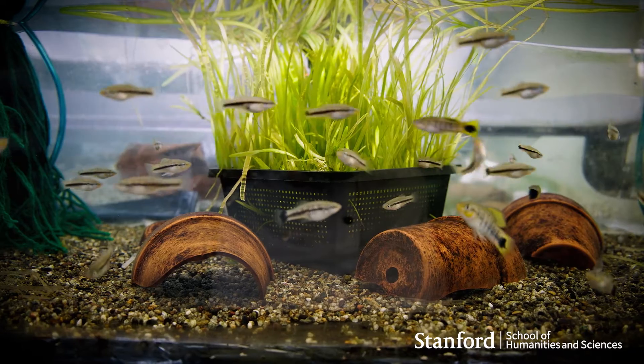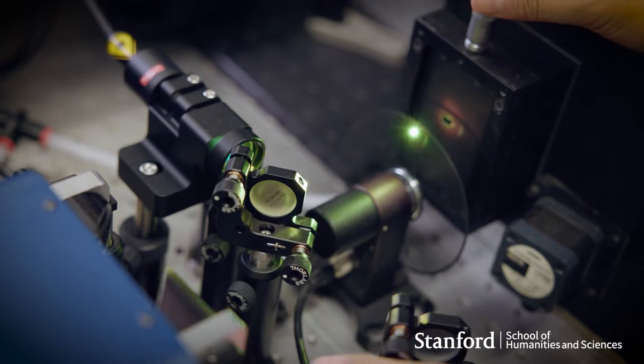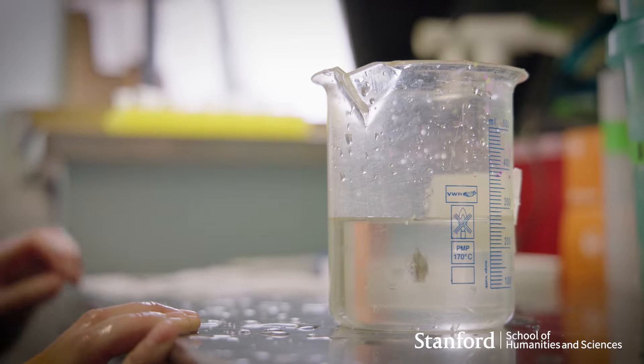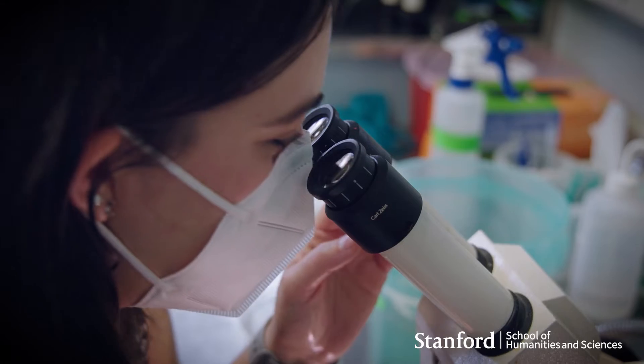The Stanford Science Fellow program is specifically for early career scientists called postdocs. Postdocs are a major engine of academic research, and so the goal of the program is to attract the very best across the globe, bring them to Stanford, and empower them to do creative research.